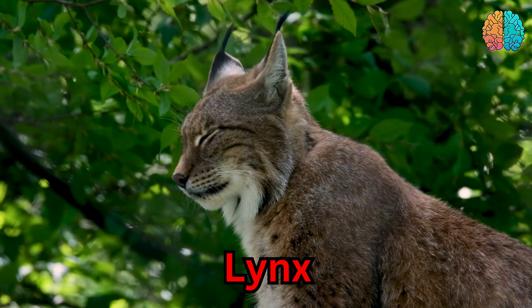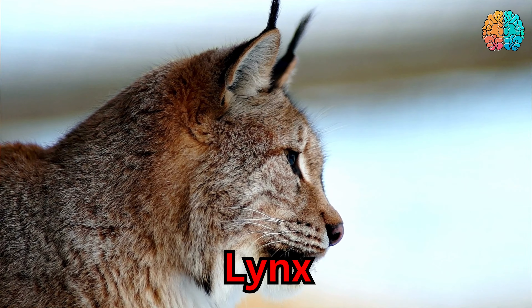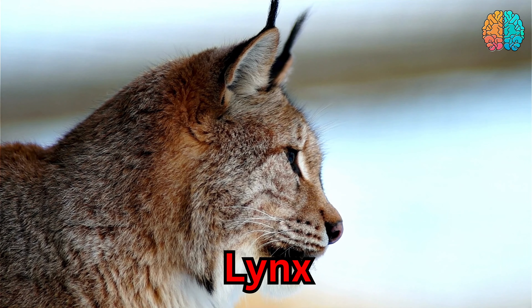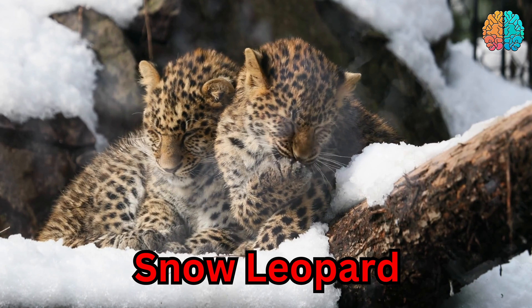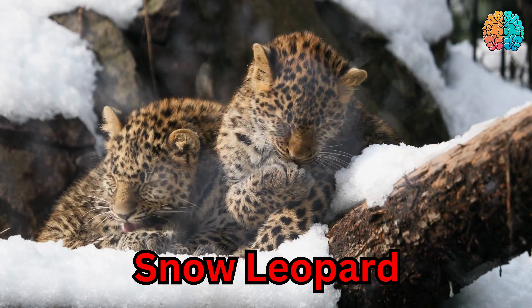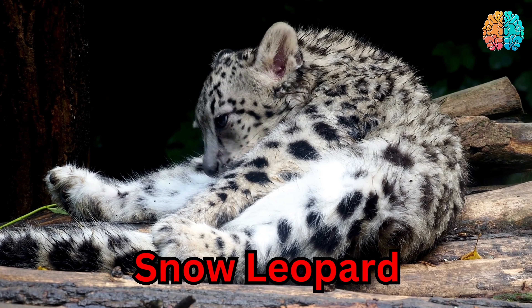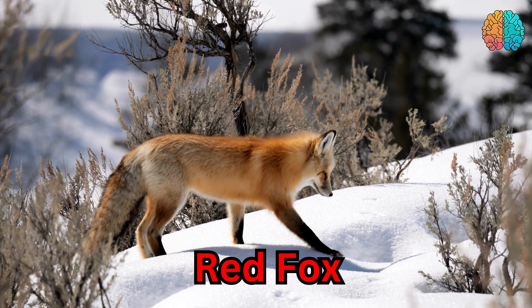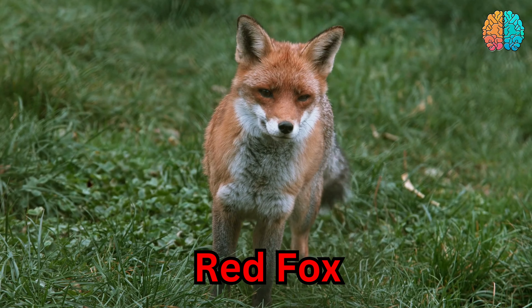This is a lynx. Lynx. This is a snow leopard. Snow leopard. This is a red fox. Red fox.